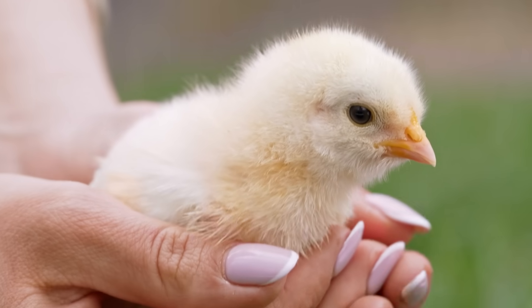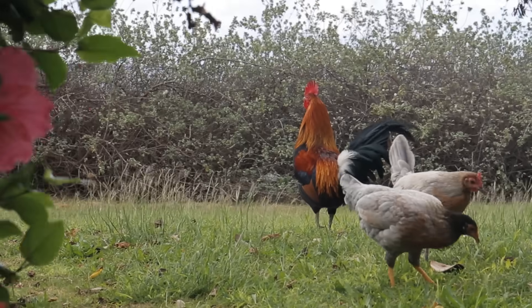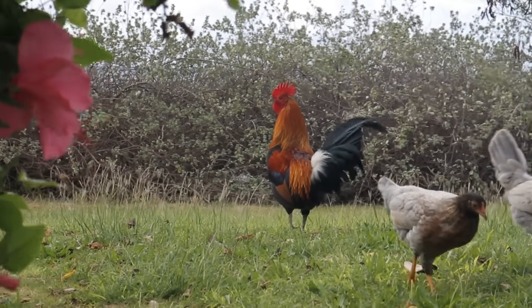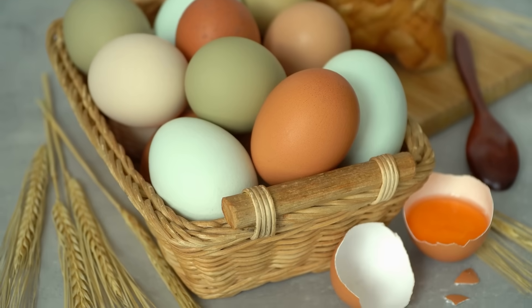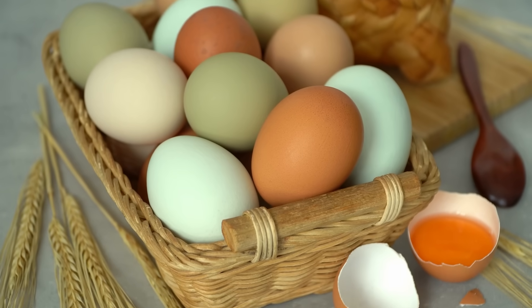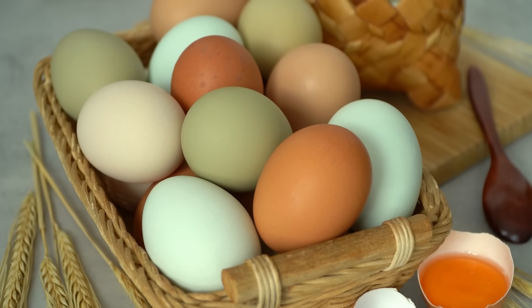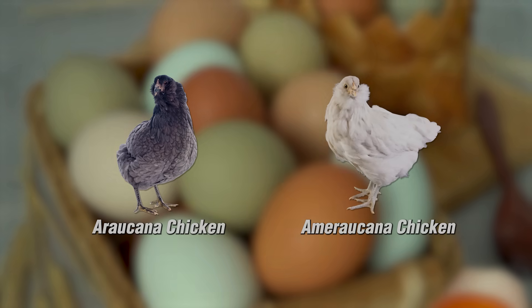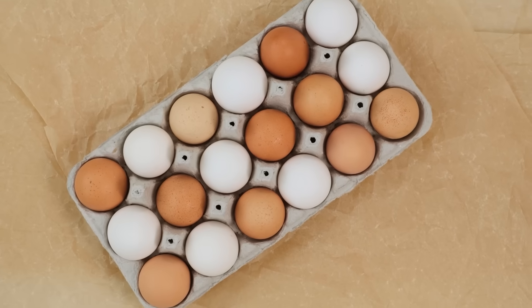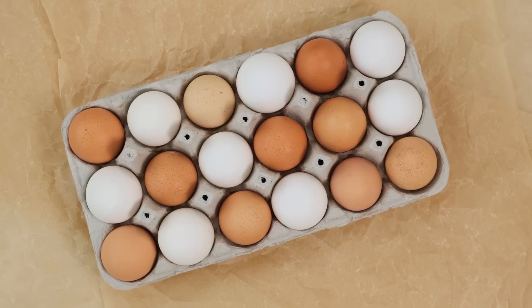There's no mystical flavor-enhancing gene in brown-feathered hens. The shell pigmentation is purely a biological consequence. This also indicates that there are additional shell pigmentations available, like blue and green, produced by particular breeds such as the Araucana or Ameraucana chickens. But for most consumers shopping at the supermarket, the selection usually narrows down to the conventional brown or white varieties.